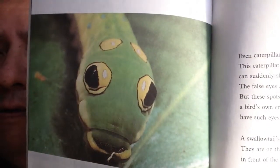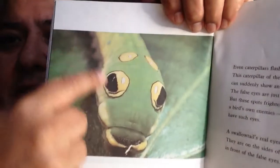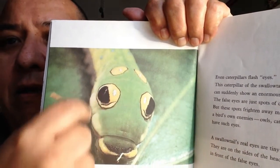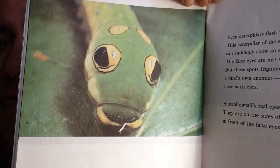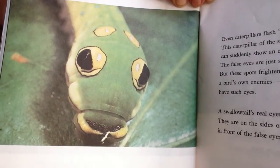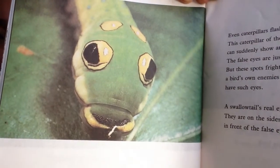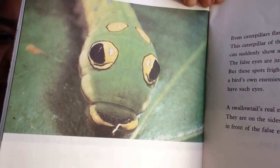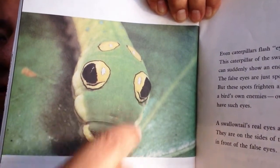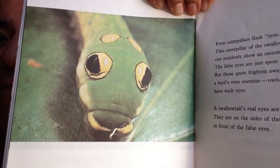The swallowtail's real eyes are tiny, and they're on the sides of the head in front of the false eyes. You can see right here that this looks like a snake, with these big eyes — it looks like a snake looking at you. But really, the eyes of this caterpillar are somewhat smaller and to the sides. This would be the front of it. Maybe the eyes are down over here somewhere? They're tiny, it says.